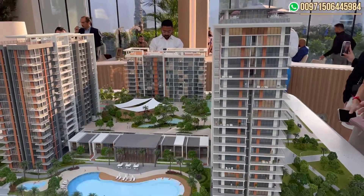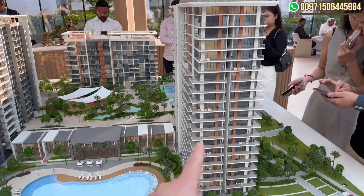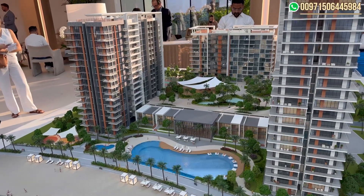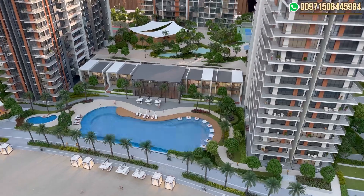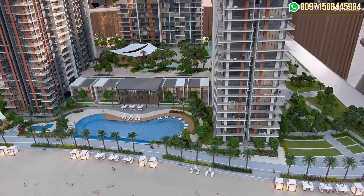Penthouse sizes are 4,500 square feet. Building two is G plus 20 with one and two bedrooms. And here we have building three, G plus 16, and we have four villas with sizes of 3,500 square feet — very rare and not available in any other buildings.